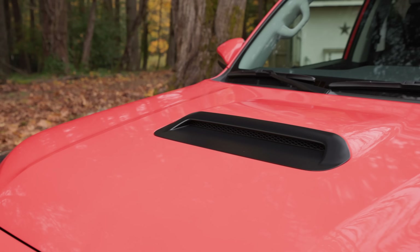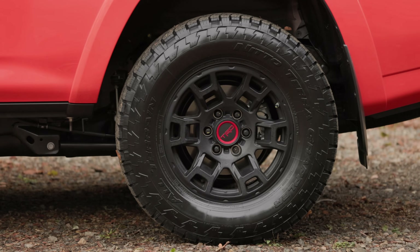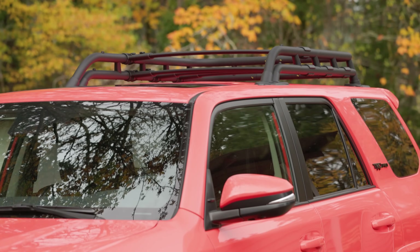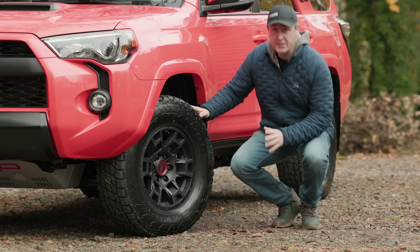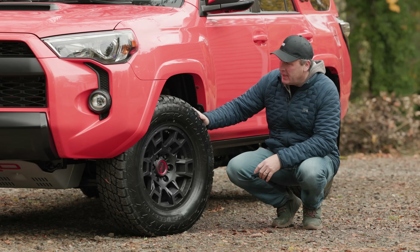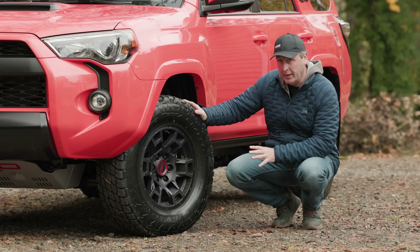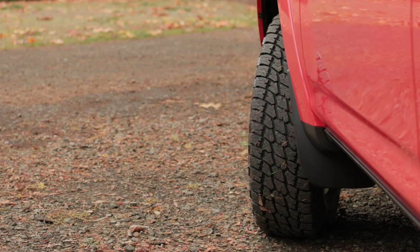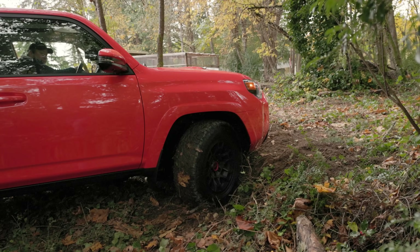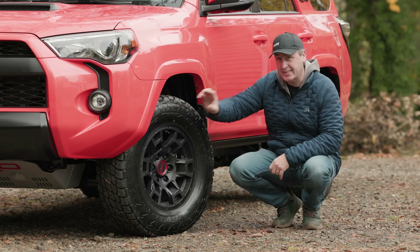Because this is a TRD Pro edition, it gets extra goodies standard: a TRD aluminum skid plate, TRD alloy wheels, Fox shocks with rear remote reservoirs, and a funky rack. While the TRD off-road trim gets all-season dualer tires, the TRD Pro includes the Nitto Terra Grapplers. These are not 3-peak rated so they're not ideal for deep snow, but they have a nice tread pattern. The TRD wheels are 17-inch with lots of sidewall.